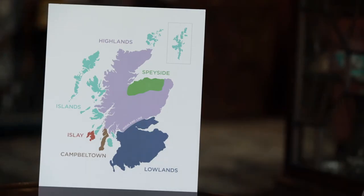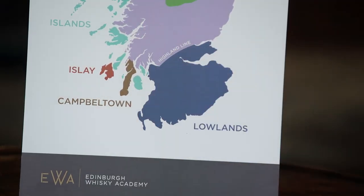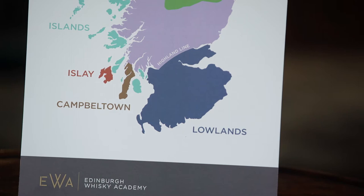Lowland whiskies are famous for being lighter whiskies. They had the advantage of being close to the barley fields, so they could get a good supply of malt. Once again they suffered, particularly in the western areas of the lowlands, from poor communications — poor roads and poor railways — and it really was the transport system that governed where distilleries were successful or not.